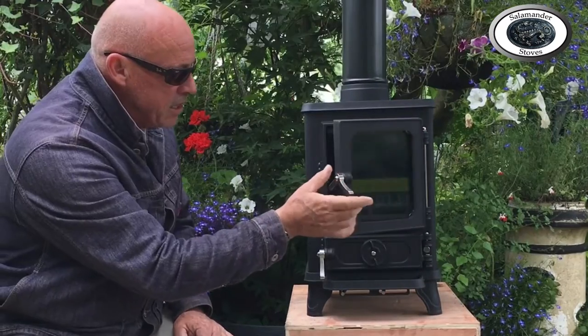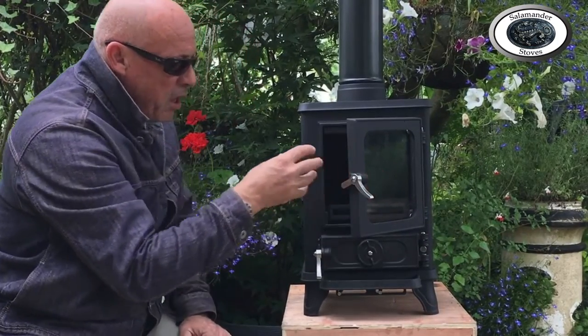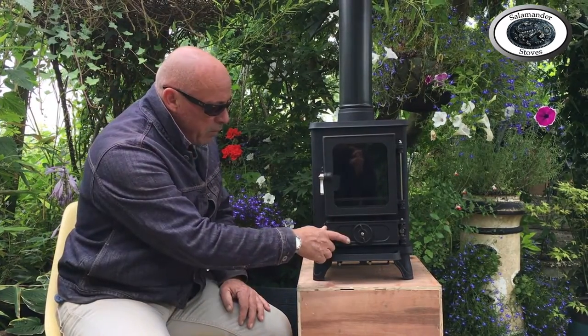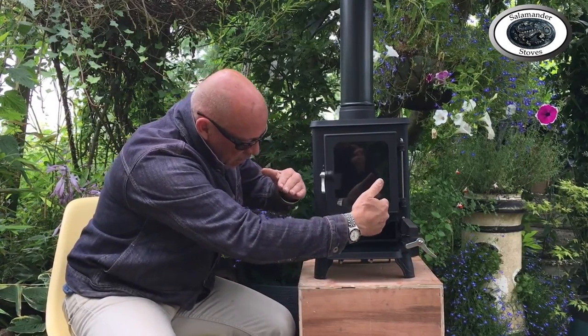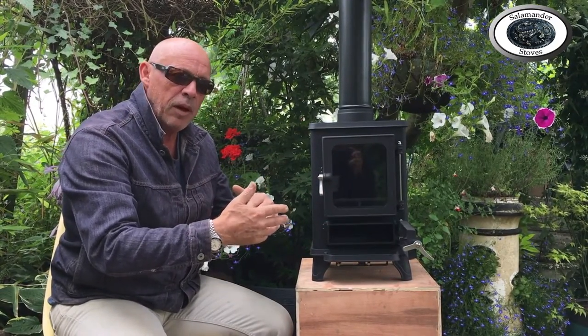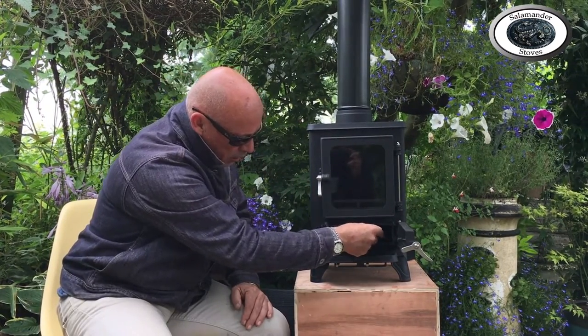We've also improved the grate inside — the main grate at the base of the stove — to maintain multi-fuel capability, which is especially important for people on boats who use a lot of solid fuel. We've also made a small tweak underneath in the ash compartment, where we've fitted a couple of guides to the underside of the grate that push spent ash more directly into the ash pan, reducing the overspill that occurred previously.